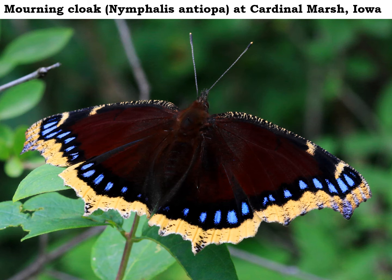By the way, over in the UK the mourning cloak goes by the name of the Camberwell Beauty, and they definitely live up to that name. Country kids back in the day — perhaps a century ago here in the countryside — would have called them simply the yellow-edged butterfly.